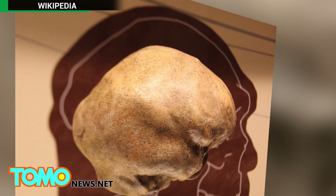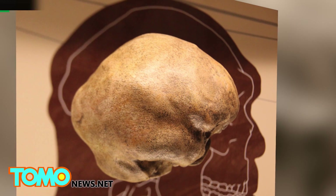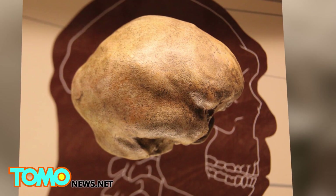Folded brains are believed to be an evolutionary effect caused by trying to fit a large cortex — the thinking area of the brain — into a small skull. How this happens has been a mystery, until now.